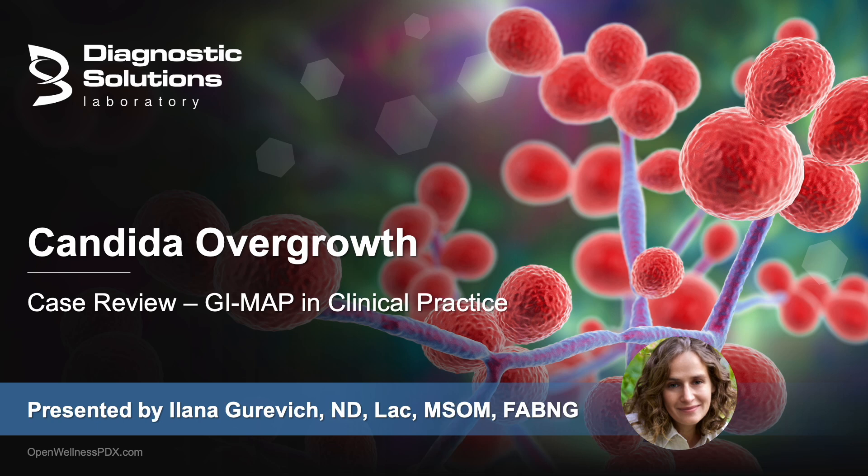My name is Dr. Ilana Gervich, and I will be presenting today about candida overgrowth in a GI map and how to treat it effectively in clinical practice.